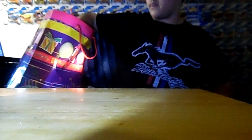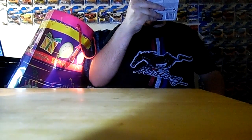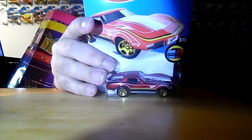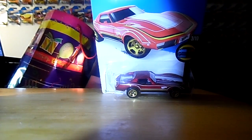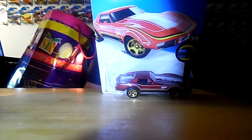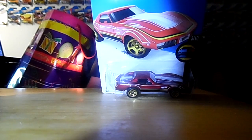Okay, now the next car we're going to be pulling out is a Corvette Stingray. That's that car.